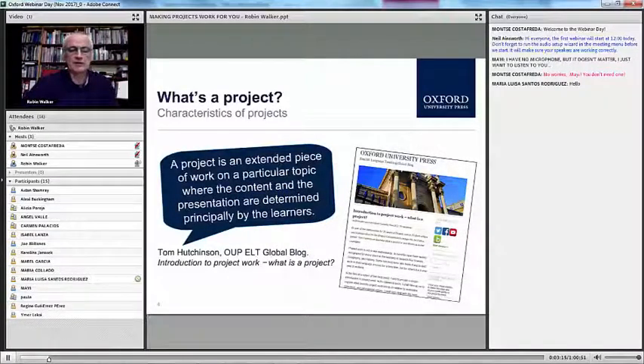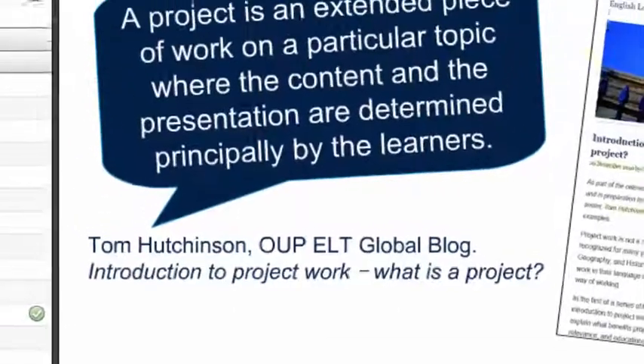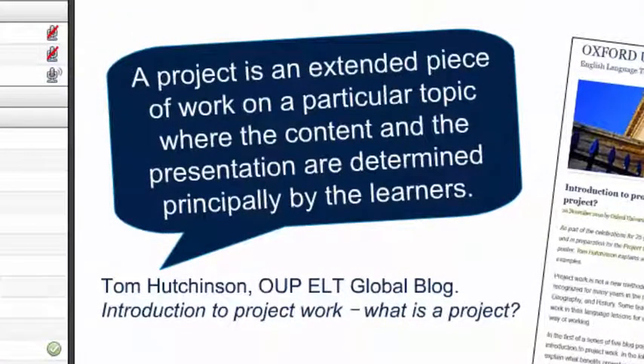The first thing is trying to pin down what a project is. Tom Hutchinson, an OUP author who's used projects extensively, tells us that it's an extended piece of work on a topic where the content and the presentation is determined by the learners. I focus very much on the idea that it's about topics, that it's over a period of time, and that the learners have quite significant agency in a piece of project work.